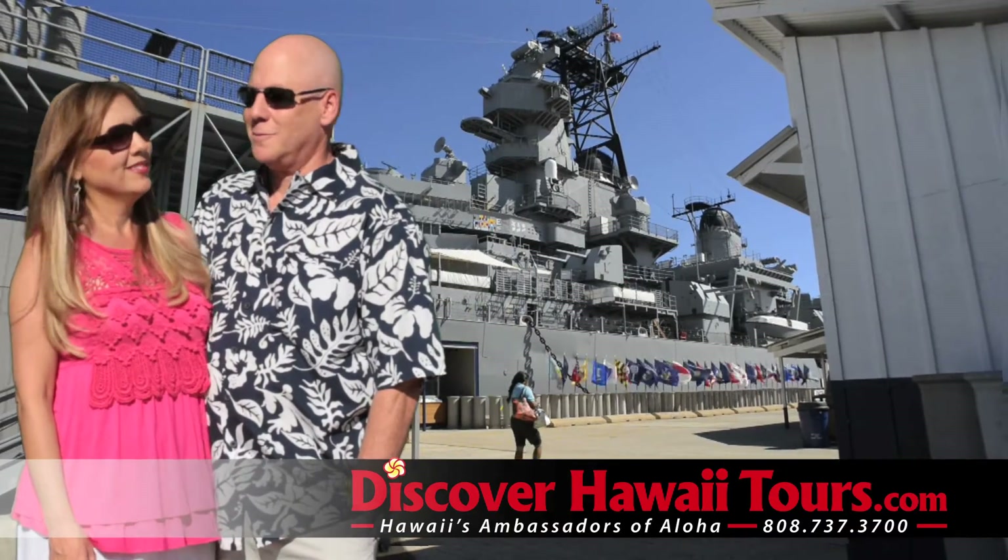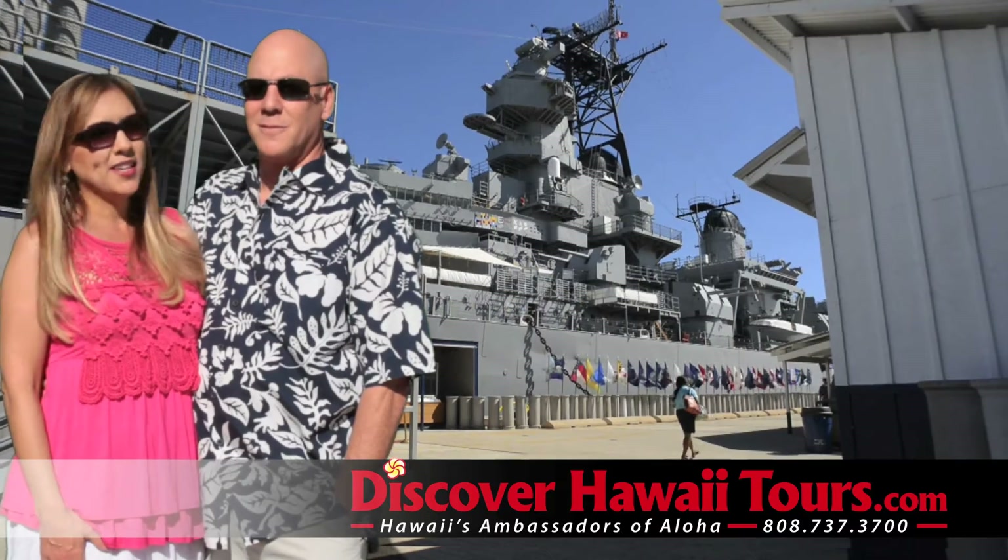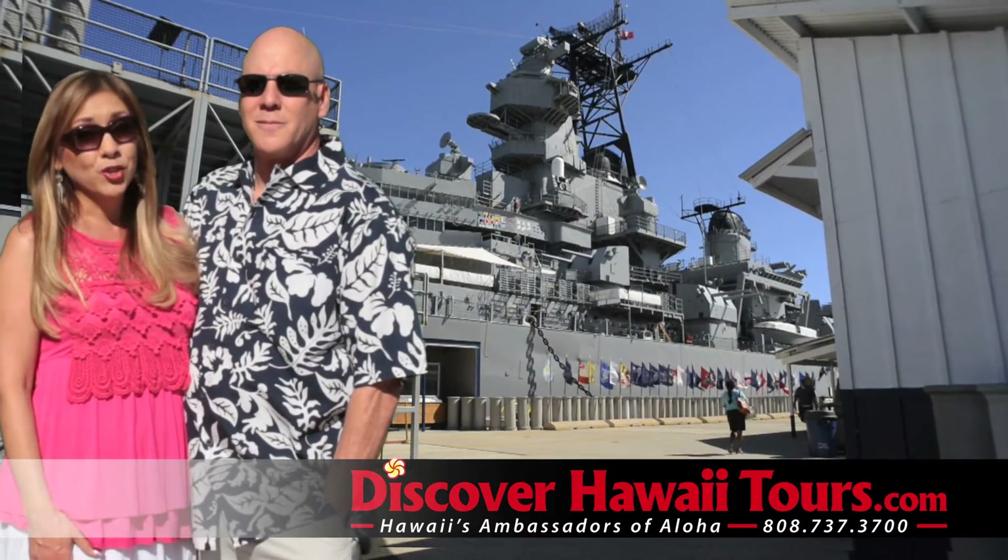I know how much of a history buff you are, and I know you wanted to go see Pearl Harbor, so I made a reservation with Discover Hawaii Tours, and they did a great job.